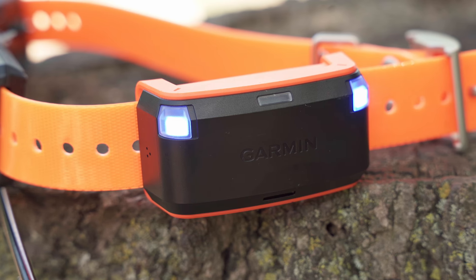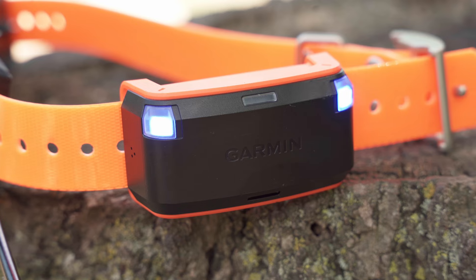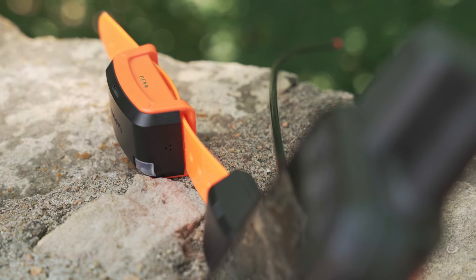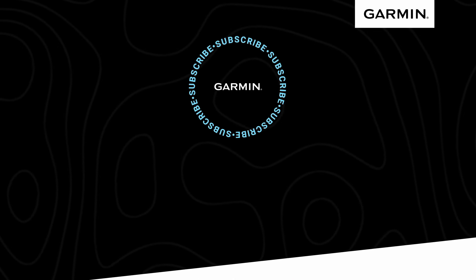If you want a rugged dog tracker that checks all the boxes for versatility, flexibility, and ease of use, then check out the Alpha LTE Cellular Dog Tracker. For more information on this or other Garmin dog tracking and training products, head on over to Garmin.com.